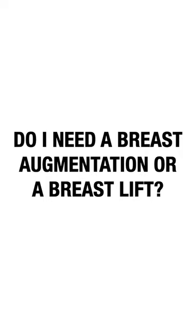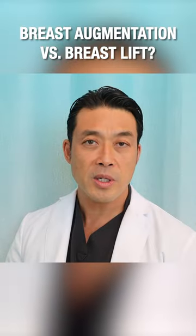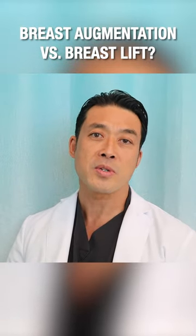This is a very common question that I get: do I need just an augmentation or do I need a lift? And the answer really depends on the patient — every patient is different.